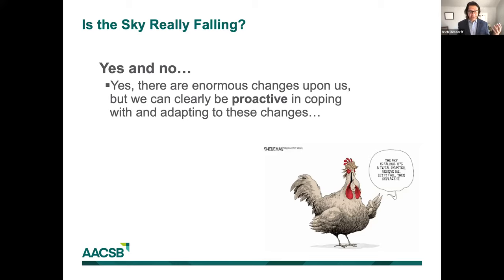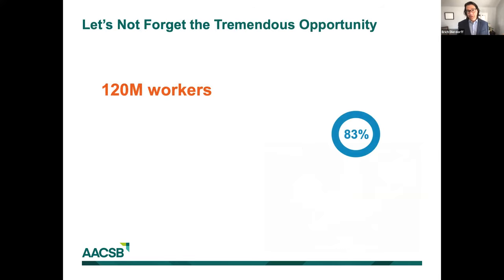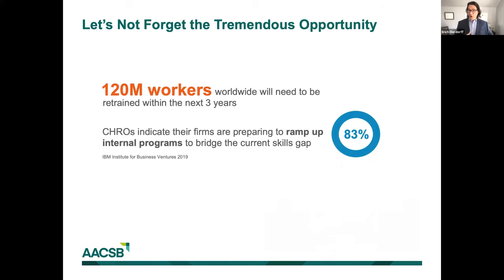Despite these challenges, it's important to think about the tremendous opportunity. Over 120 million workers worldwide will need to be retrained within the next three years. Who's going to provide that? That's what's in our wheelhouse as business schools. In large-scale surveys of chief human resource officers, almost four-fifths are ready to ramp up their internal training programs to bridge the skills gap. If we're not ready to address these challenges, companies will. If we can't meet that demand, others might seize this opportunity from us.